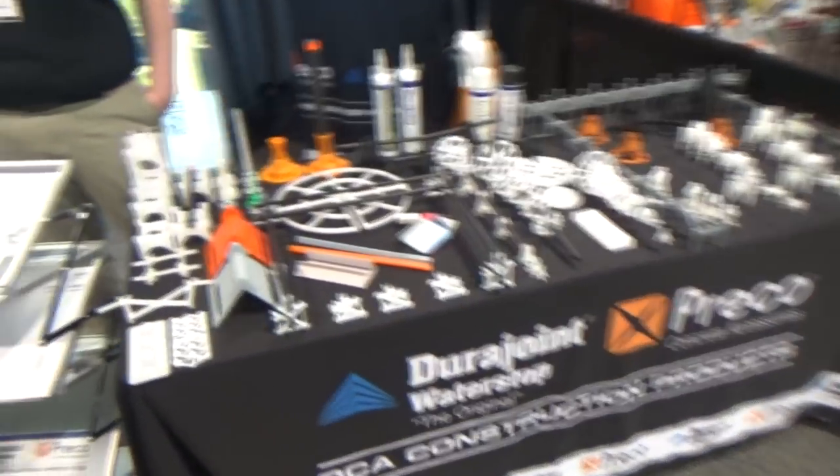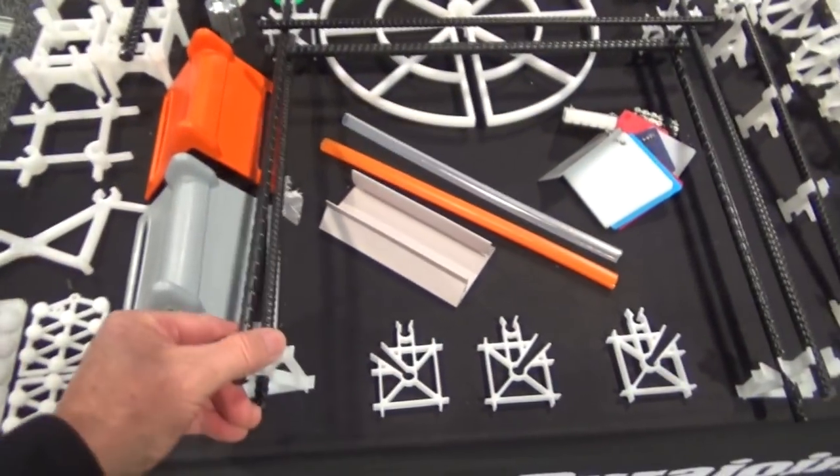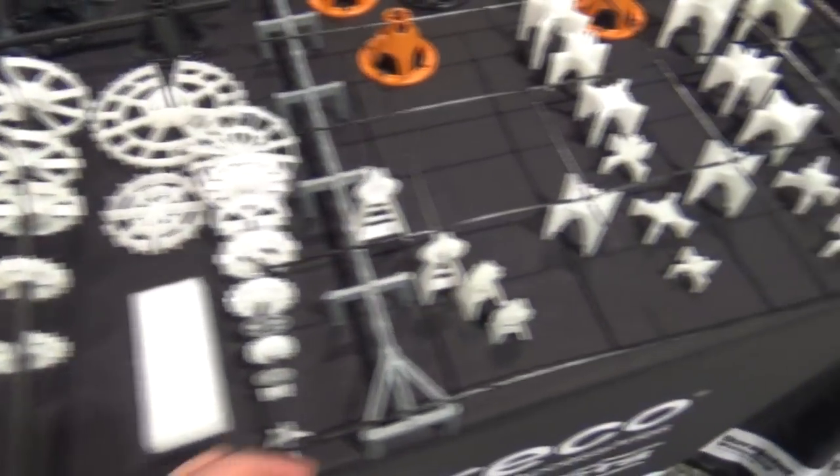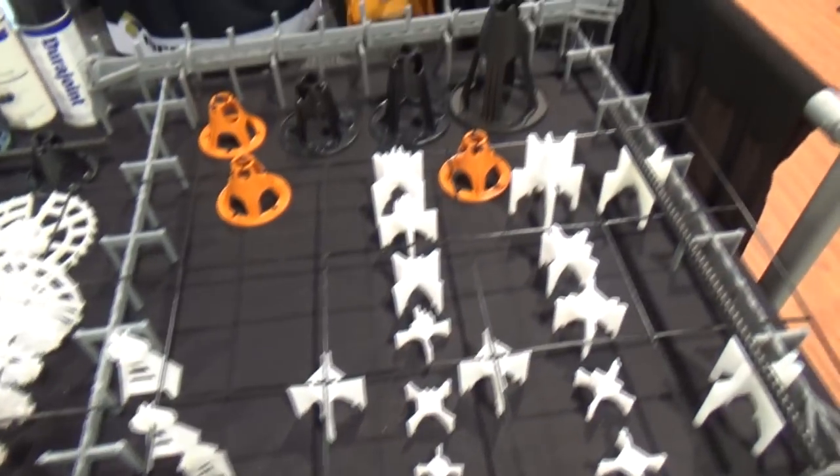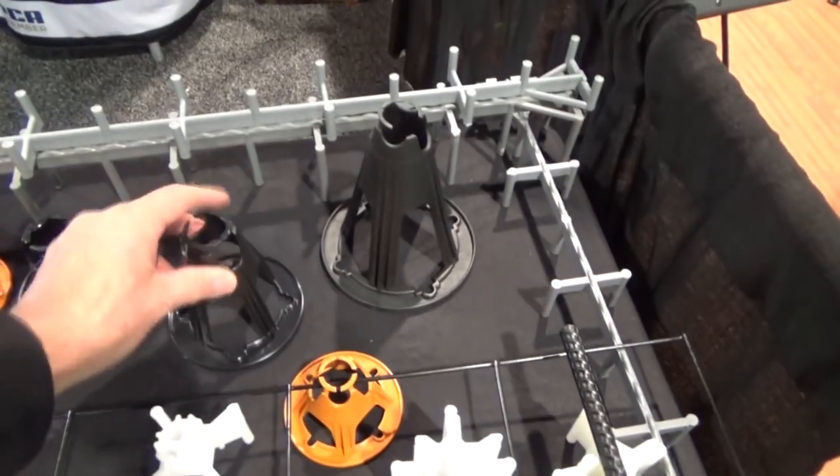Here are some concrete spacers for when you're putting concrete in. You put these little plastic things in — right here, this holds up the wire when you're pouring it. These are for some higher applications.